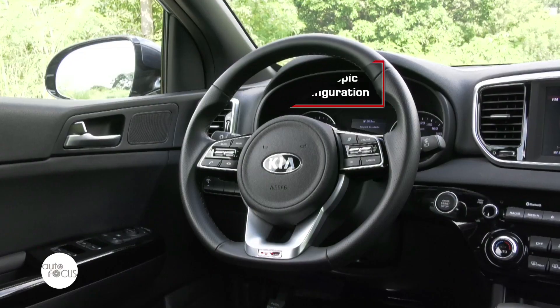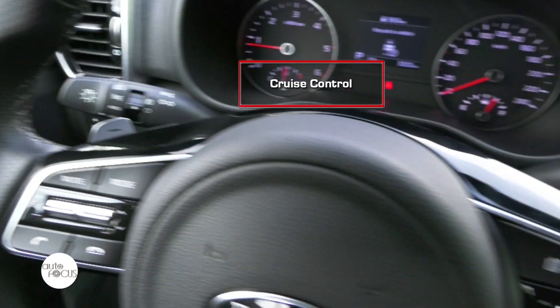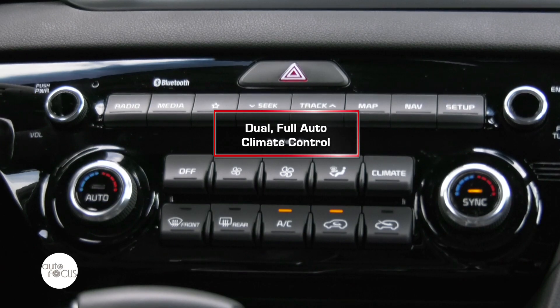Here are the offerings of the Sportage when it comes to added convenience: tilt and telescopic adjustable steering wheel, cruise control, and dual-zone full-auto climate control air conditioning.